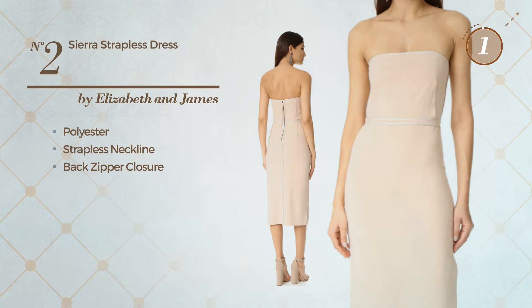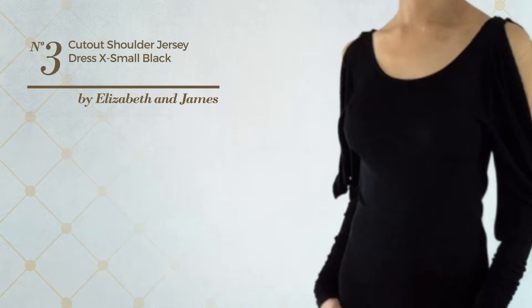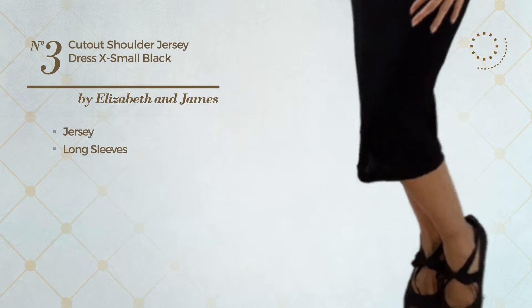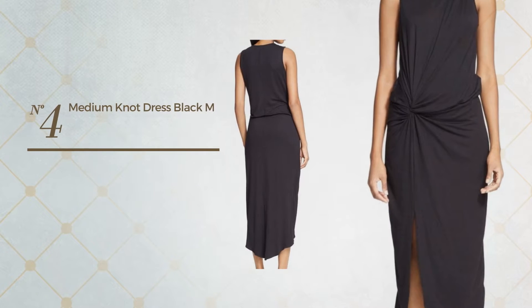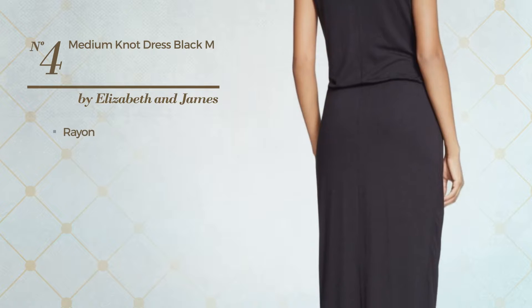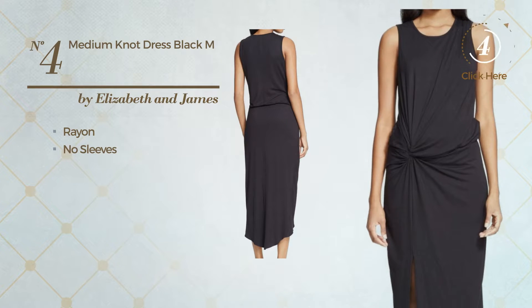Number three: an ashy dress made of quickly drying jersey. This dress includes long sleeves, available in two colors. Number four: a casual shirt dress made of rayon. This dress includes no sleeves, available in two other colors.